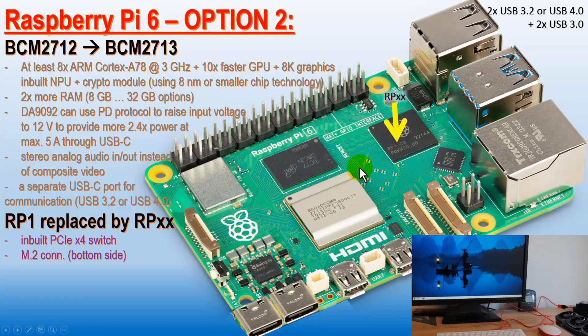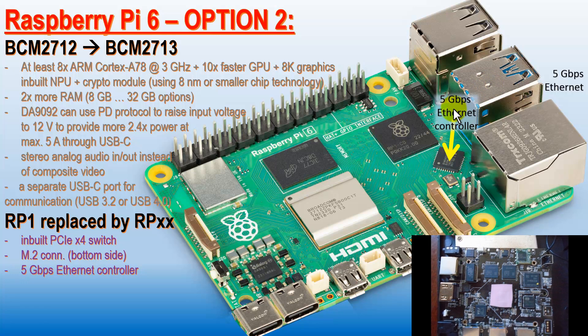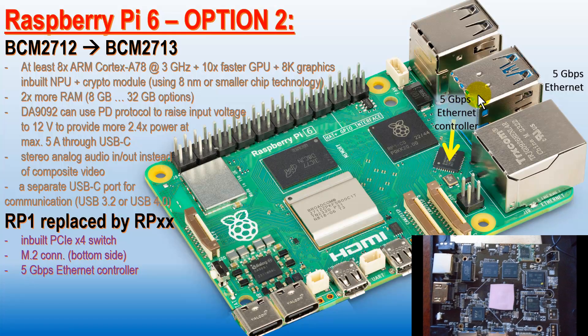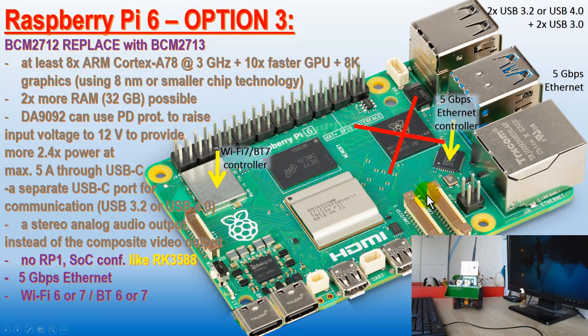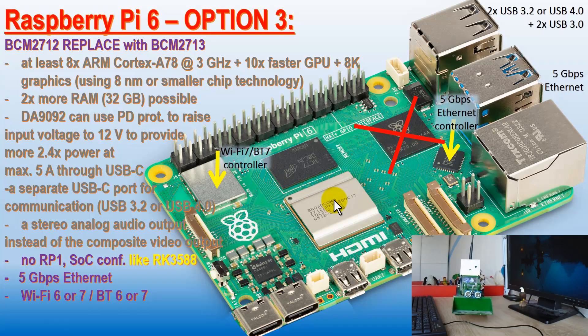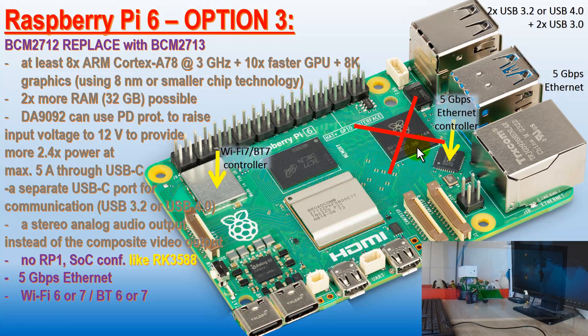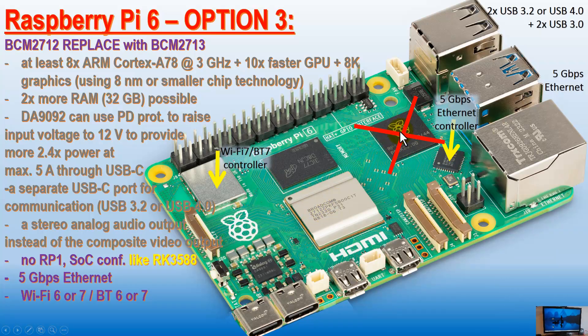Regarding the Ethernet controller, we already have designs with inbuilt 2.5 gigabits per second adapters — why not go to 5 gigabits per second? And then there's Wi-Fi 6 or 7. If they decide to simply remove the RP-1 microcontroller, all the logic is going to be moved into the system on chip. We won't lose the performance, but we won't gain as much performance as we could if this kind of chip had been preserved. The RP-1 controller is sharing the load with the Broadcom 2712 system on chip, making it capable of running much faster. Without an intermediate chip, the speed depends entirely on what's inside the system on chip.